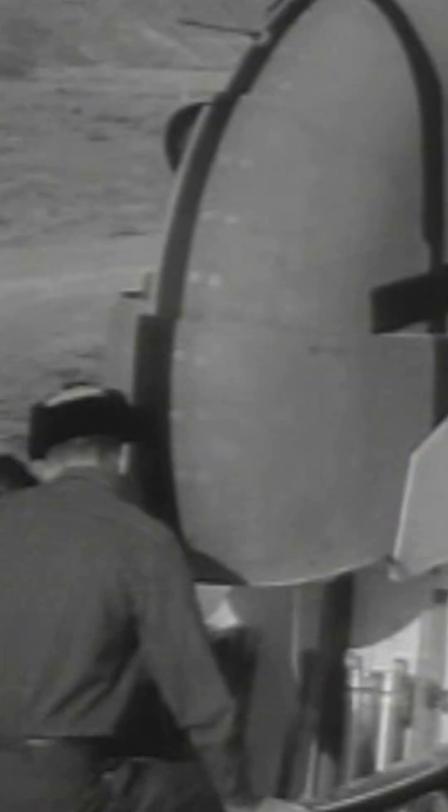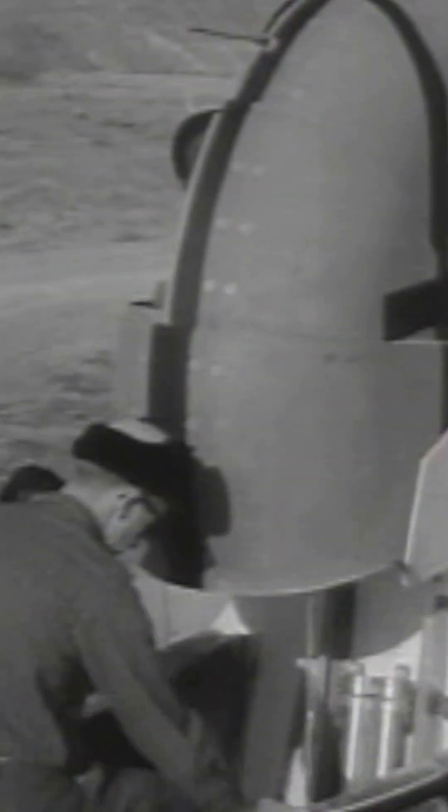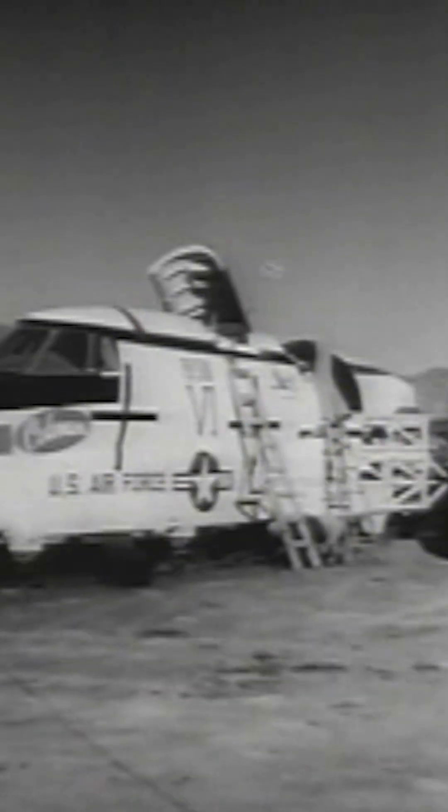This is the cruise section of the Convair B-58 bomber mounted on the supersonic military air research track at Hurricane Mesa, Utah, where testing of the Hustler's capsule escape system is carried on. A combination of liquid and solid rocket engines propels this 12,000-pound vehicle at speeds in excess of Mach 1.